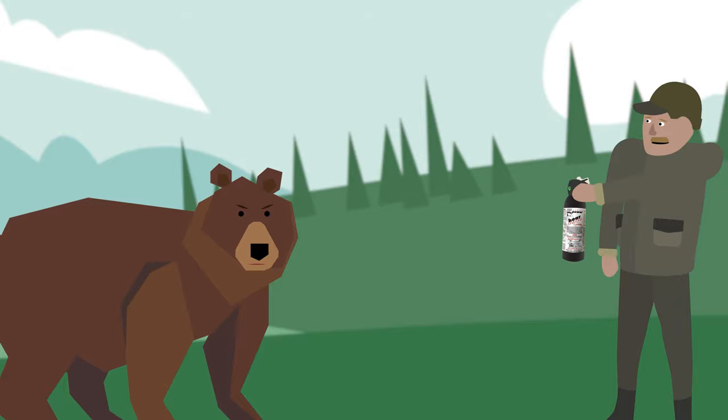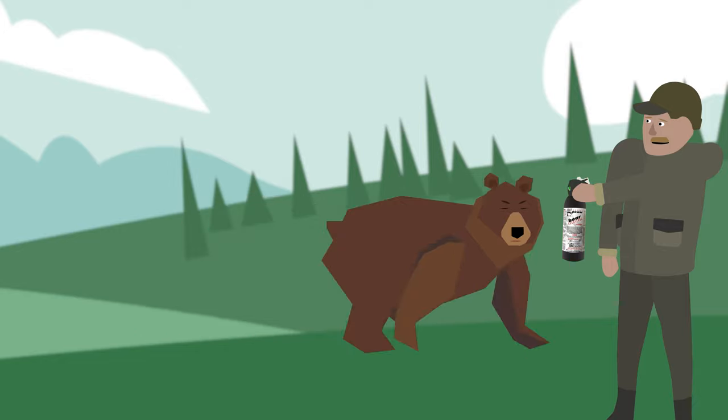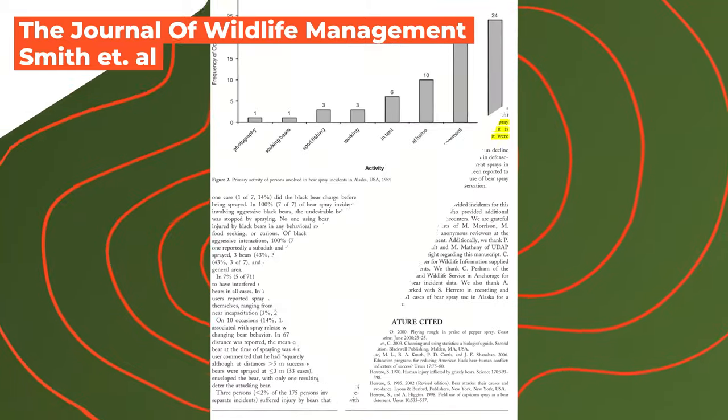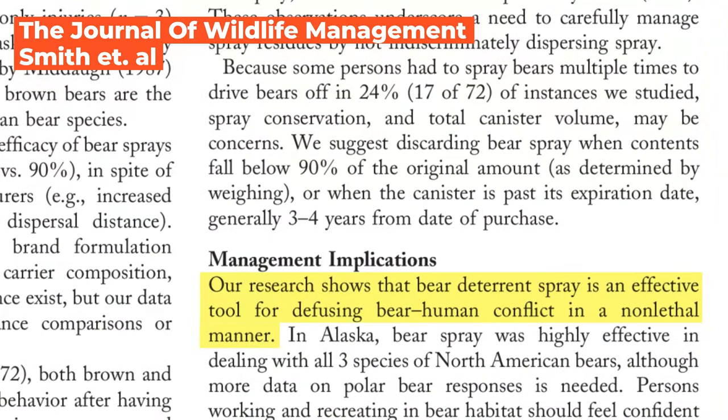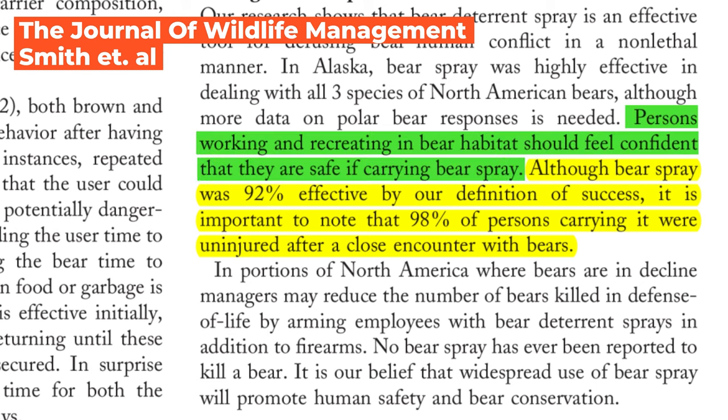To be effective, bear spray has to hit the eyes and nose of the bear. Most times, bears that are sprayed leave the area, allowing you time to retreat. According to a study done in Alaska, using bear spray instead of firearms results in a lesser risk of injury to yourself, the bear, and those around you. That study also found that 98% of those who used bear spray were uninjured by the bear. The remaining 2% received only minor injuries that required no hospitalization. So we know for a fact that bear spray will keep you safe.